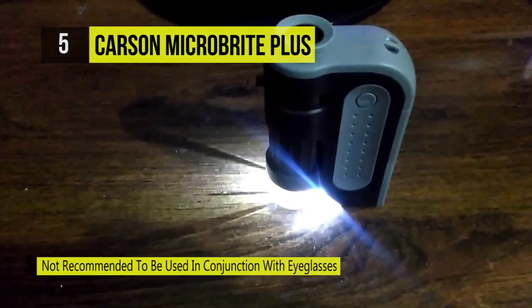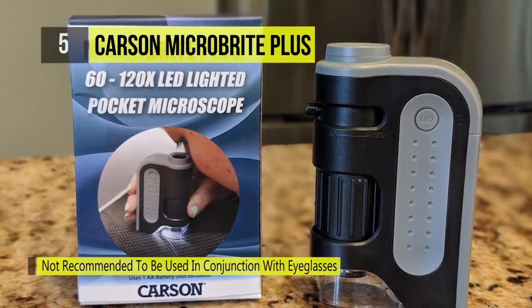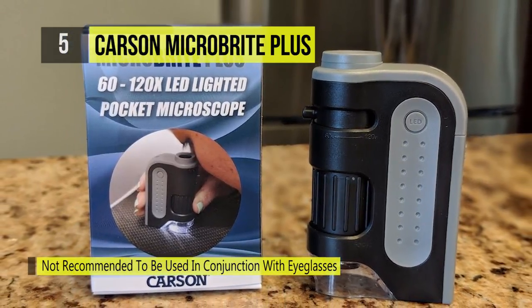The Micro Bright Plus is an extremely powerful, compact, and lightweight portable microscope, making it the perfect tool to introduce young children to the joys of science.